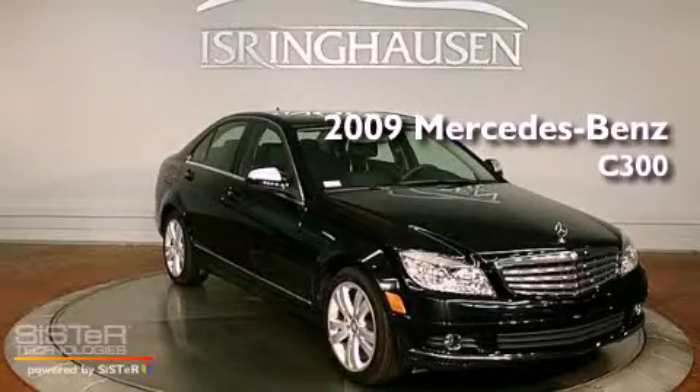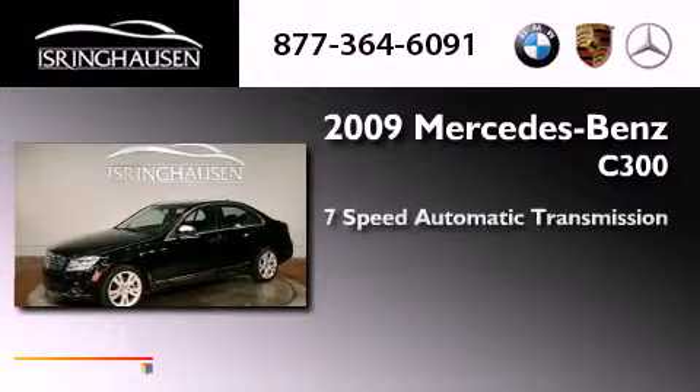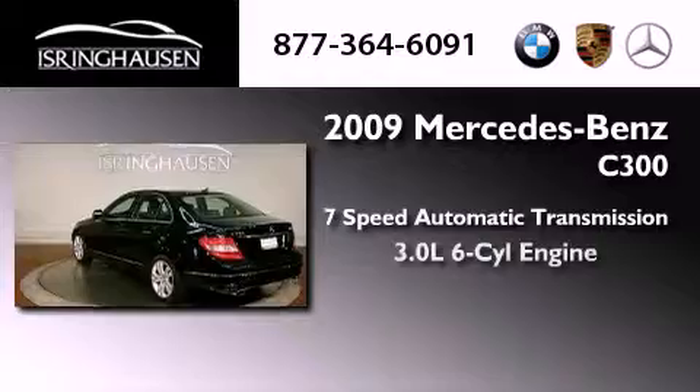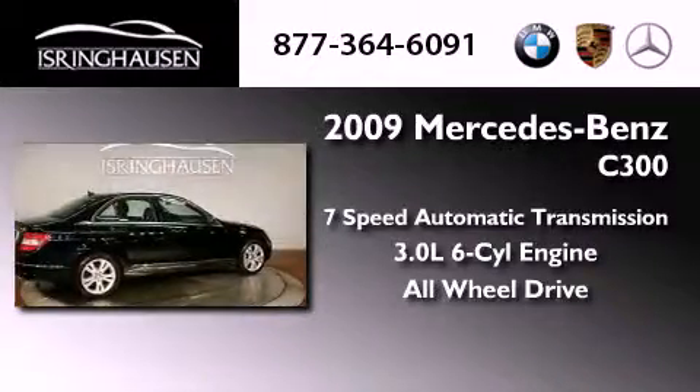This is a 2009 Mercedes-Benz C300. This four-door sedan has a seven-speed automatic transmission, a 3.0-liter V6, and the added safety and control of all-wheel drive.